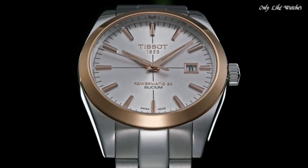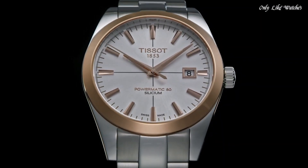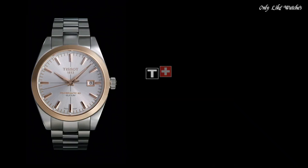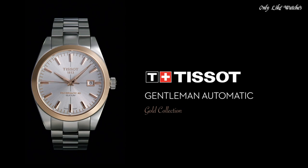Butterfly clasp. Water resistant at 50 meters. Functions: Date, Hour, Minute, Second. Casual watch style, Swiss Made.